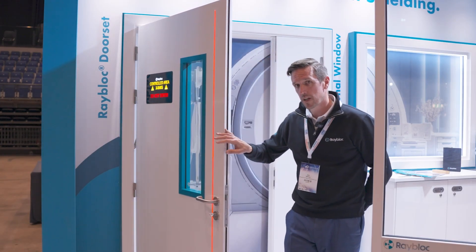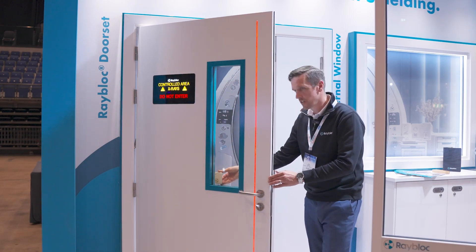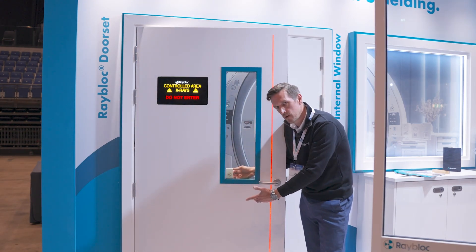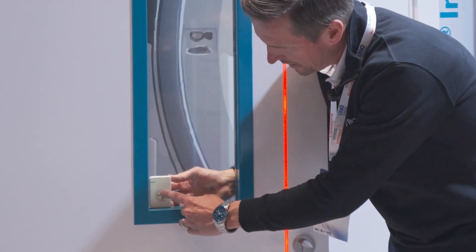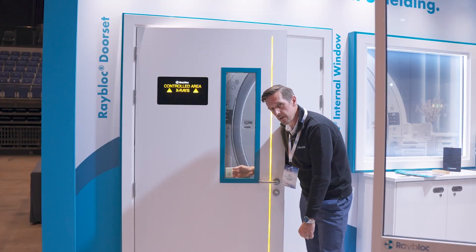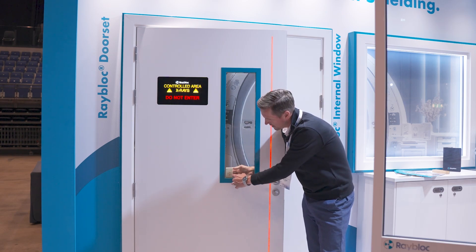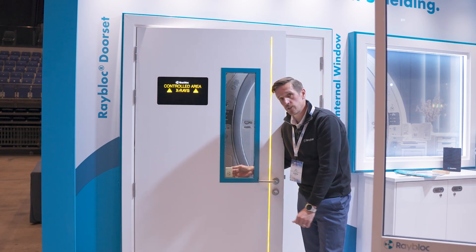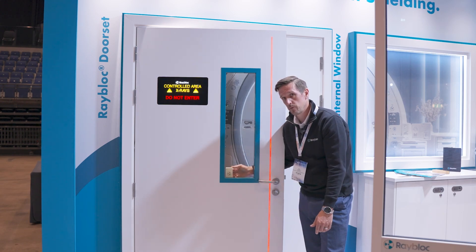One of the key features we bring to UKIO is the etching of our radiation shielded glass that you can see here. RPA approved, it has the coded lead — 2.24mm at 150kV. It's obvious what it is, there's no ambiguity; we know that is a shielded window and the RPA will be happy with what they see there.